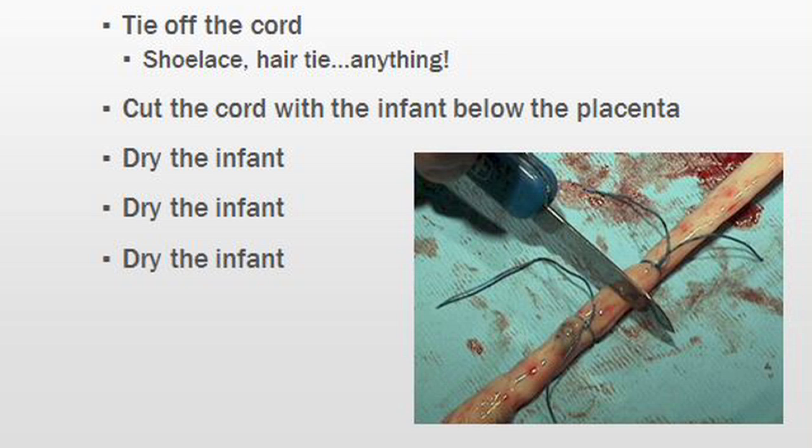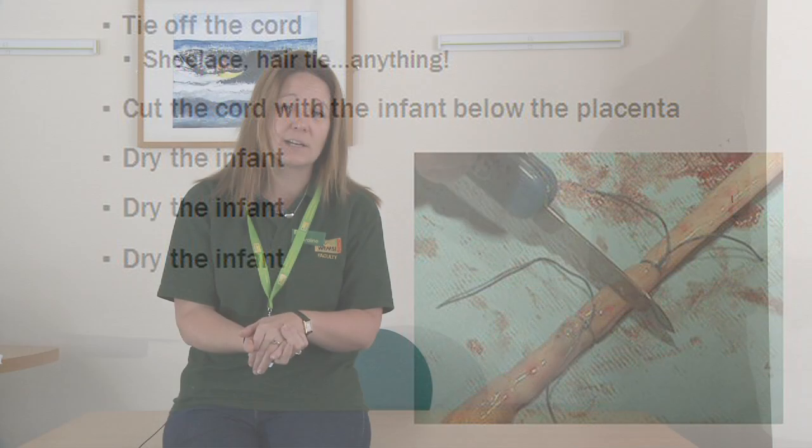Then two really important things to do after delivery of the baby. The first thing is to cut the umbilical cord. We've all seen that done on television. But the principle really: hold the baby below the level of the placenta, maximising the blood from the placenta into the newborn. Tie off the cord with whatever you have — it could be a shoelace, a hair tie, or a bit of string — and then cut through the cord, leaving a decent amount on the baby end.